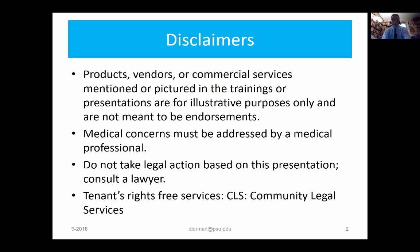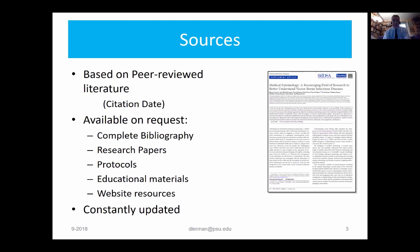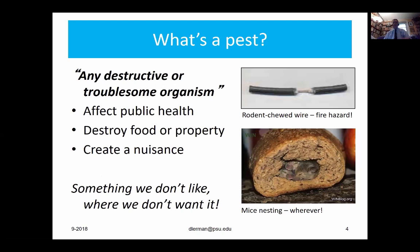I need to give some mandatory disclaimers. Products, vendors, or commercial services mentioned or pictured in the training are for illustrative purposes only and are not meant to be endorsements. Medical concerns must be addressed by a medical professional. I am not a lawyer — please do not take legal action based on this presentation. If you need legal help, it's probably because of a tenant-landlord dispute. There are free tenant rights services available in most places through community legal services or similar organizations. This presentation, although brief, is based on peer-reviewed literature, and I am happy to provide those papers to you.